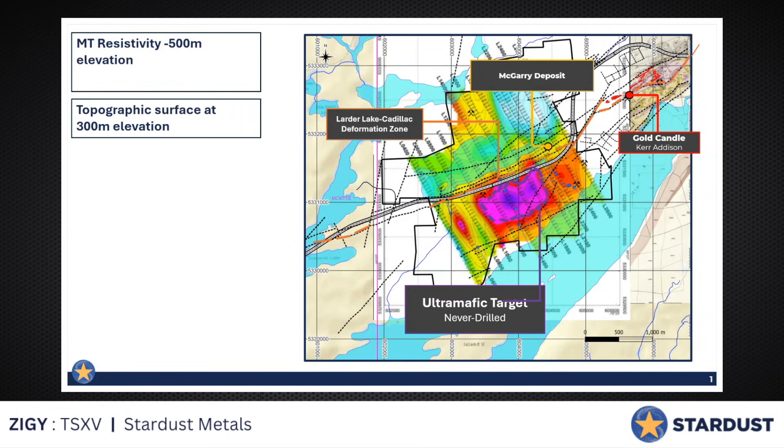Hi everyone, Steven Stewart. On behalf of Stardust, we just put out a really interesting news release this past week on a geophysical target, which is a coincident magnetic telluric as well as IP survey completed on our McGarry project, which is in Crookton Lake, right on the Cadillac Larder Break fault. It's really AAA real estate in terms of geography. Geology obviously has to line up — we believe it does, and so do the anomalies.